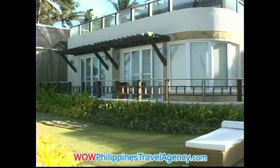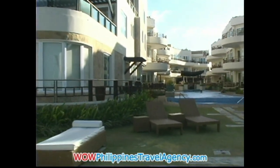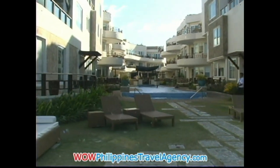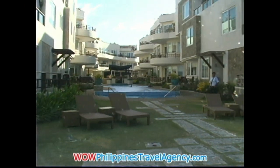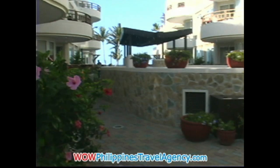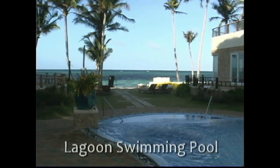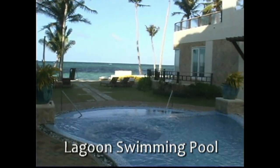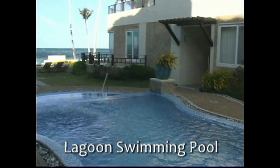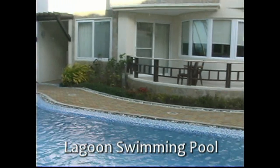It was built in 2008. It's beautifully landscaped. All of the units have terraces and they have ocean view. Here you see the ocean right at the very front, and running right down the center of the resort is a large lagoon-type swimming pool.